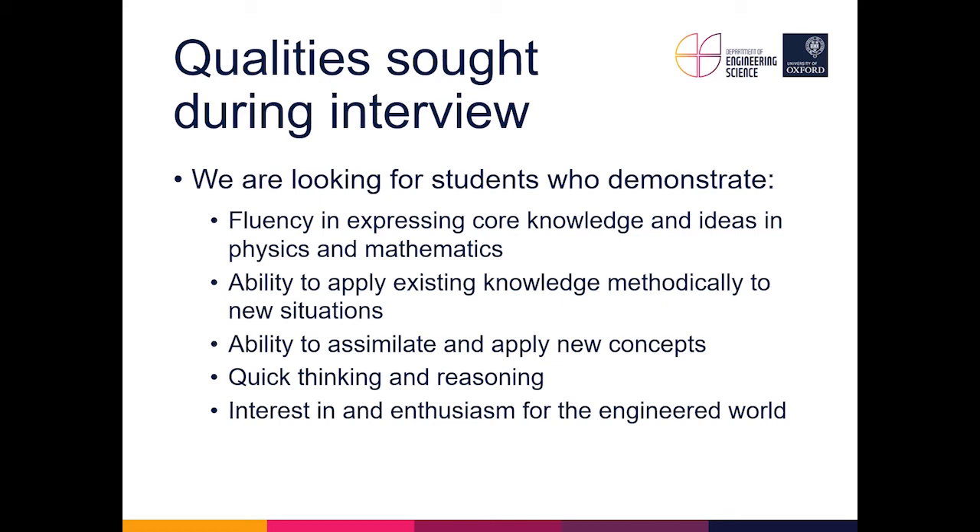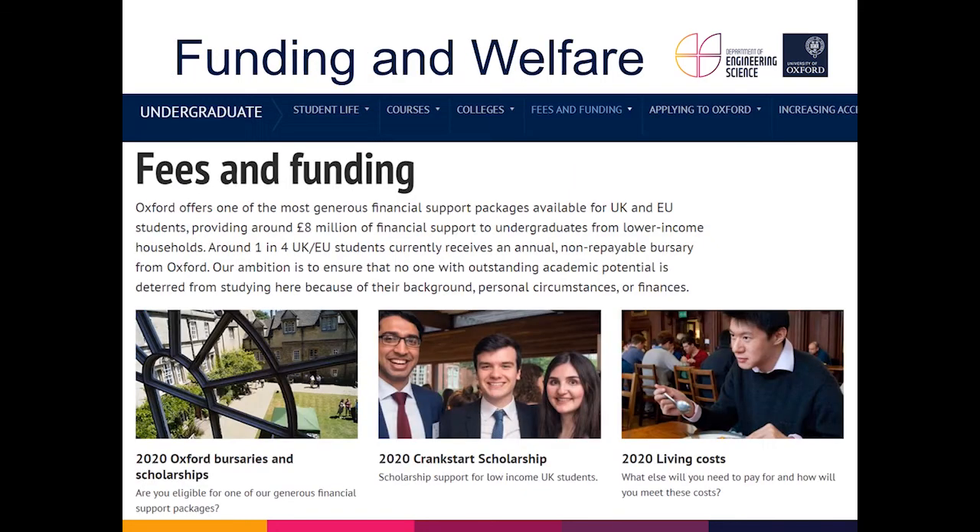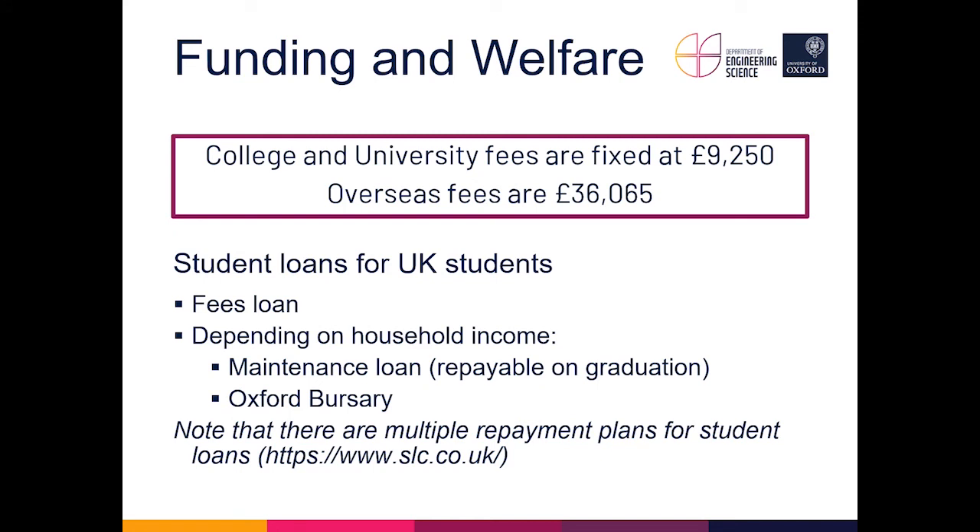Interviewers pick up on all of these during the two interviews. Tutors then discuss each candidate based on performance in the two interviews, the aptitude test results, and the UCAS forms, and a departmental meeting is held to decide who will be admitted. It is quite common for candidates to be admitted by a college they did not apply to or were not interviewed at, since we run this process departmentally as much as possible. There is a lot of further information about funding on the university website, and there is also the Oxford Bursary — one of the most generous bursary schemes in the UK.